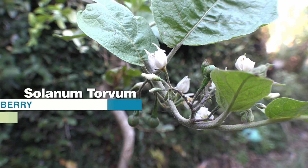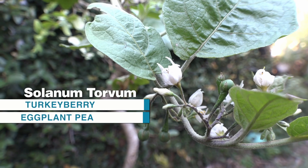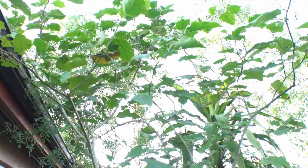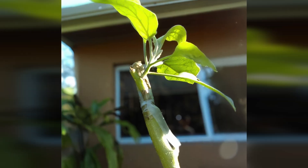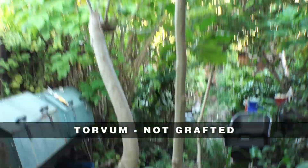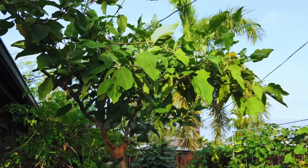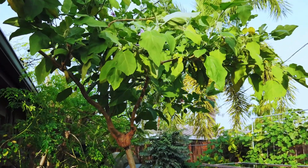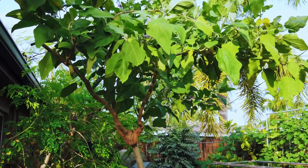This is Solanum torvum, also known as turkey berry or eggplant pea. It thrives on neglect and even in poor soil. Eggplant can be grafted onto turkey berry by attaching a small piece of eggplant to the torvum plant, benefiting from the torvum's disease-resistant rootstock. This allows the eggplant to grow bigger and healthier, benefiting from the torvum's tough, resilient root system.